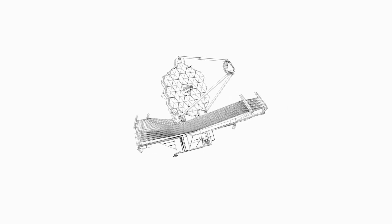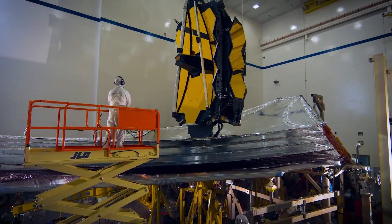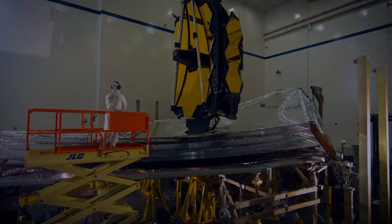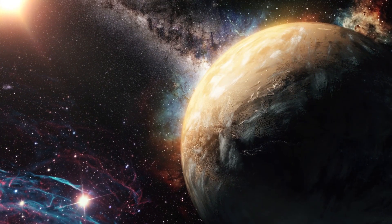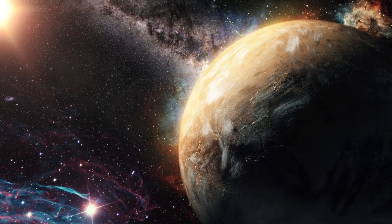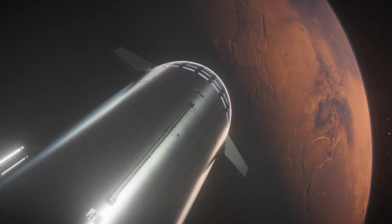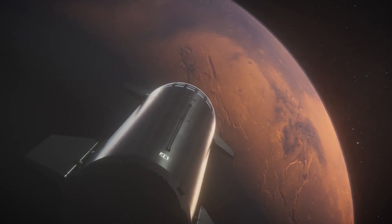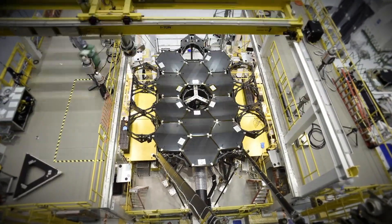The James Webb Space Telescope is still one of the most powerful observational instruments ever developed by humanity. Not only can we use it to look at the early universe, but we can also use it to detect carbon dioxide on planets that are very far away. The next generation of space exploration has the potential to solve some of the most perplexing puzzles in the cosmos, thanks to the development of technologies such as these.